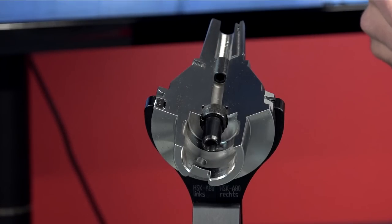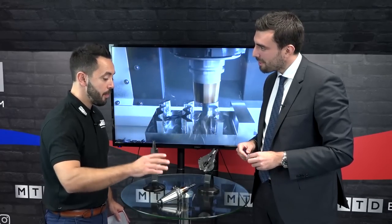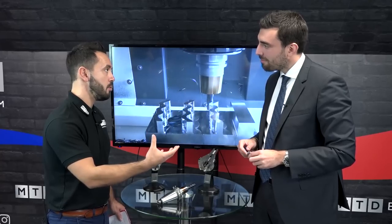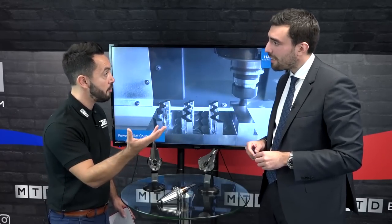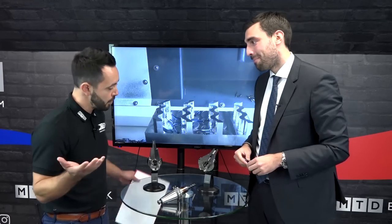The gains from correctly balanced tooling are: longevity of the tool, longevity of the machine, and faster feeds and speeds — utilizing the machine to its full capabilities. We usually produce a return-on-investment study: we take the customer's tool, see how it's running, and measure the gains. With balancing, the spindle won't break, the tool won't break, and you can cut faster.